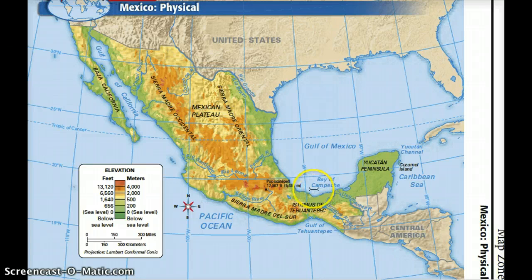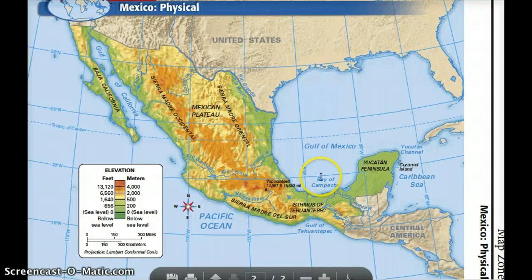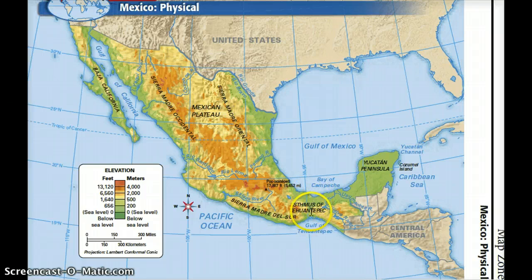Another physical feature in Mexico is called the Isthmus of Tehuantepec. An isthmus is a narrow strip of land surrounded on two sides by water. It is located between the Bay of Campeche and the Gulf of Tehuantepec.